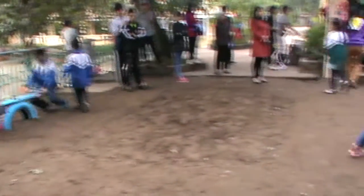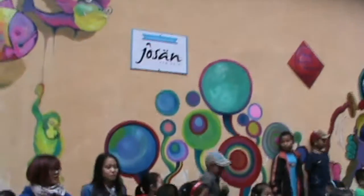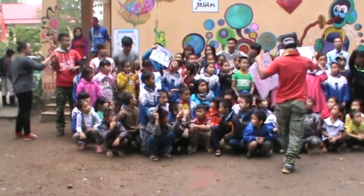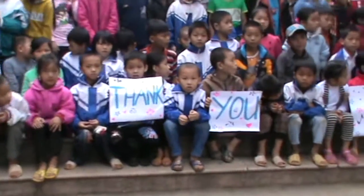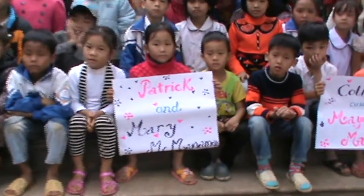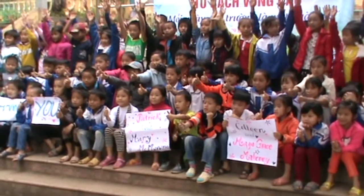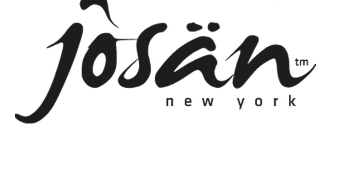Learning to play and share is such an important part of childhood. Just make sure that you follow the rules. Thank you!